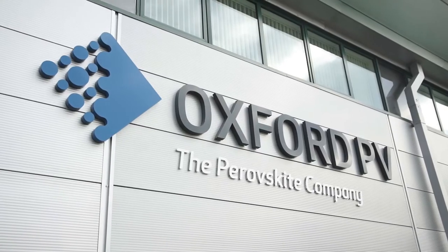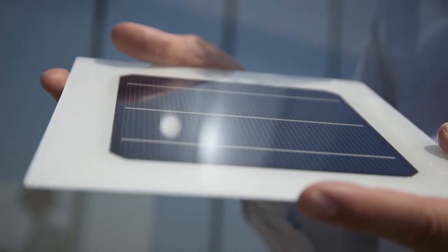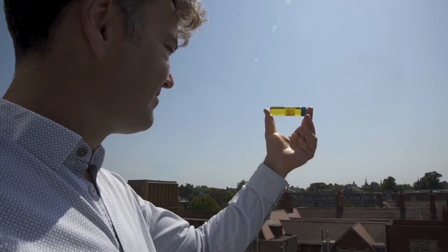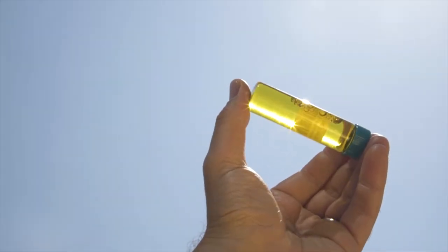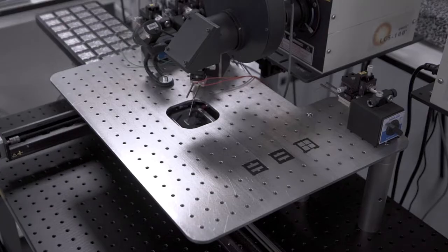Oxford PV is a company developing a new photovoltaic technology. We are the leaders in commercializing a new material called perovskite. Perovskite is a material with a specific crystal structure. We use this solution and coat it as a thin film.